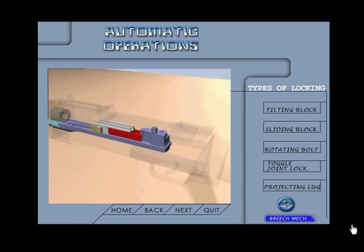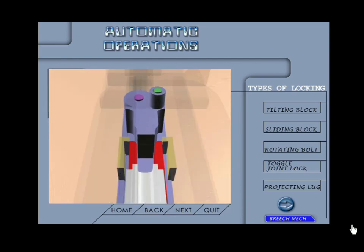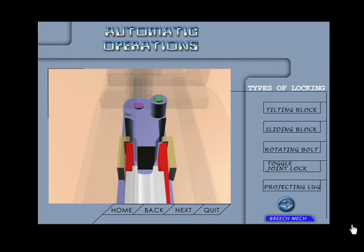Projecting lug device: in this locking mechanism a lug projects out from the breech block and locks the breech block with the weapon. For unlocking, the lug is retracted and thereafter the operating mechanism is free to move back. Examples: .30 Browning machine gun and Chinese LMG.